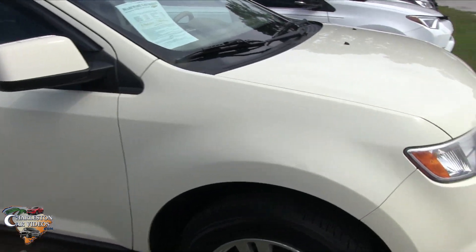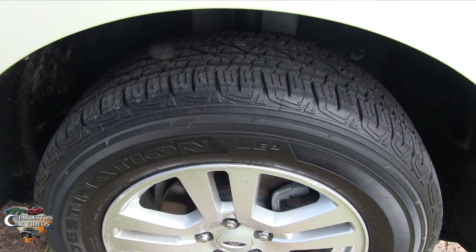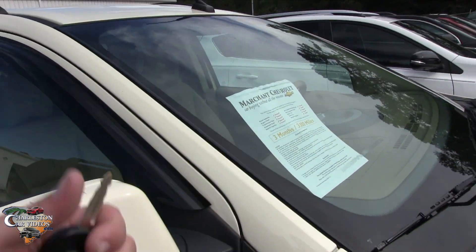First off, you've got alloy wheels and Firestone Destination tires which are brand spanking new — that's a plus. You also have a three-month, 3,000-mile powertrain warranty, which is a good one.